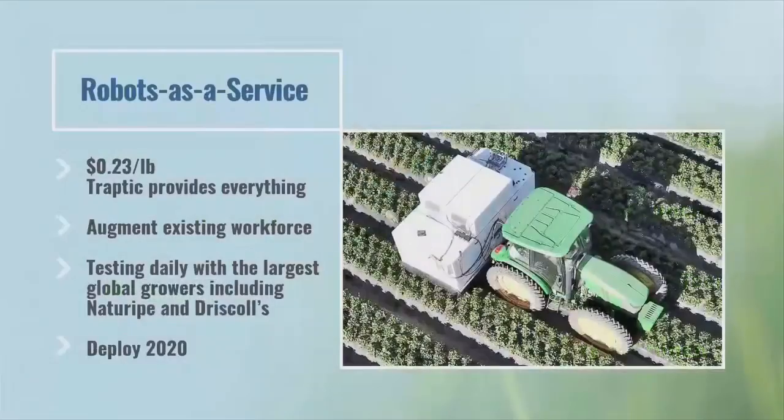Robots as a service. We pick strawberries, and growers will pay us $0.23 per pound. This is slightly less than the current spend. We provide all aspects of the service: machine, tractor, driver, et cetera.